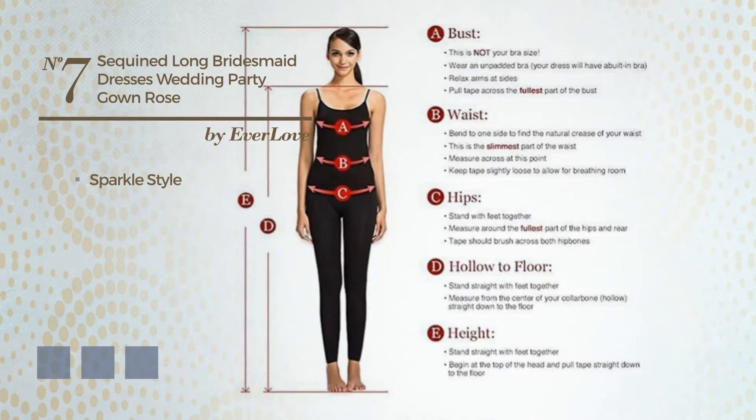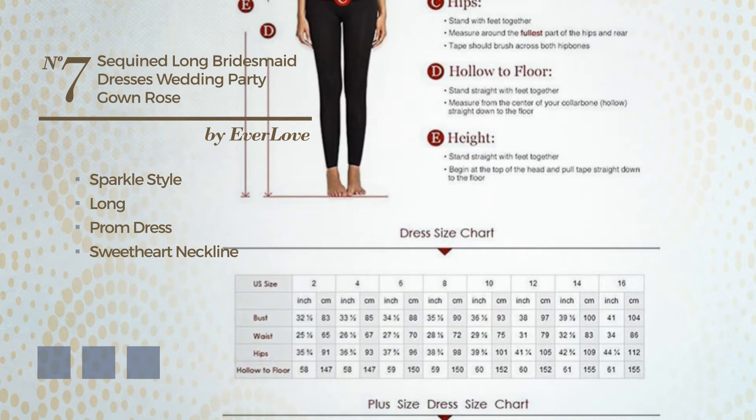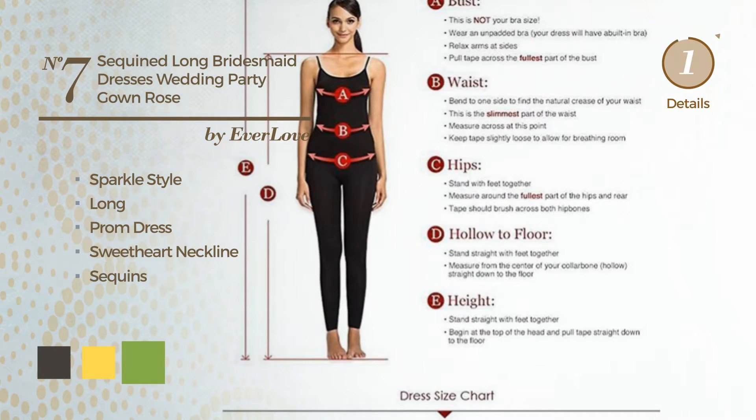Number 7. A sparkle style in this long prom dress. Featuring a sweetheart neckline, and enriched with sequins. Available in 8 color variations, for example, black ink, marigold, and greenery.